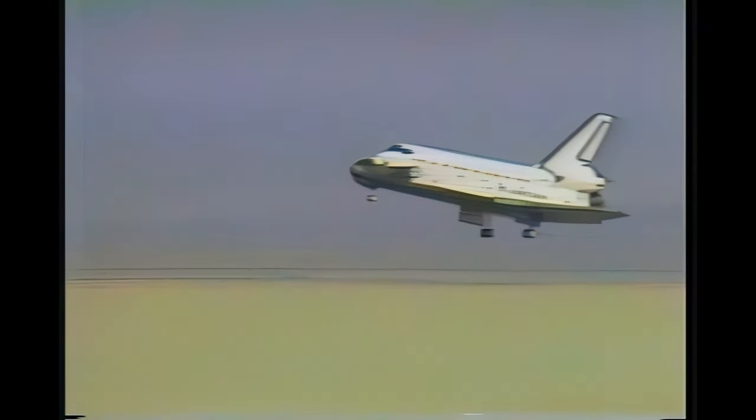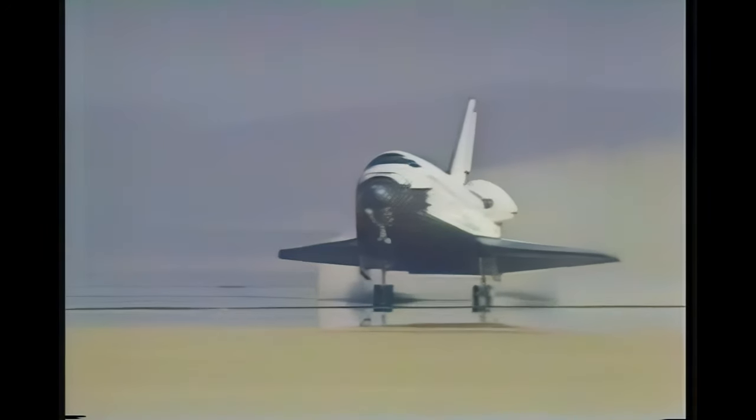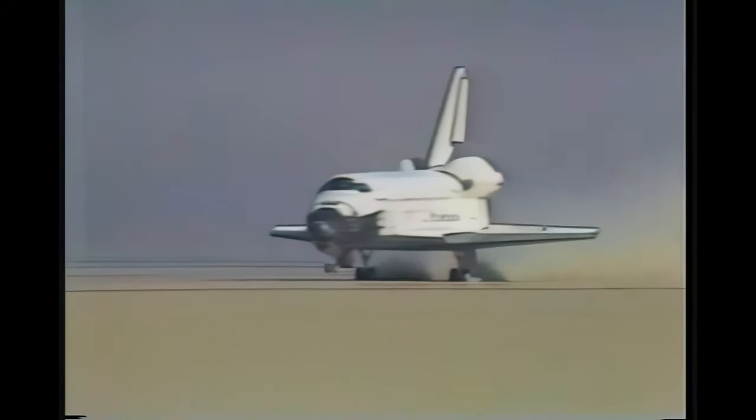Speed 550 feet per second. Speed 360 feet per second. Gear down — gear down and locked, the report from mission control. Main gear touchdown. Commander Hauck now rotating the nose down, standing by for nose gear touchdown.